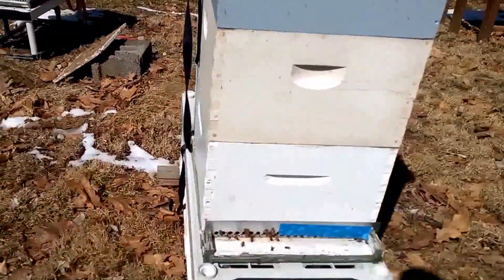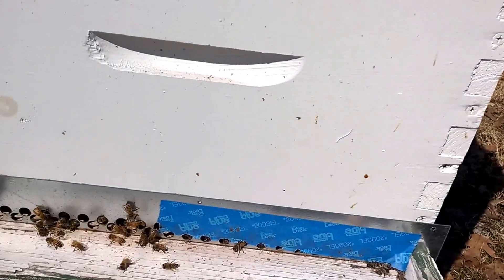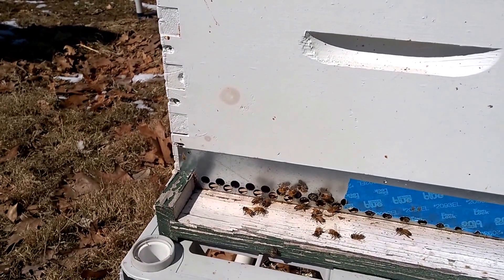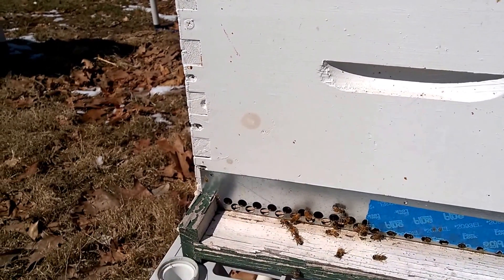So this hive right here has a clean entrance. Although there are some dead bees right here, most of it is cleaned up, and the bees are relatively new and fresh looking — they're working around cleaning things up and doing whatever here at the entrance.